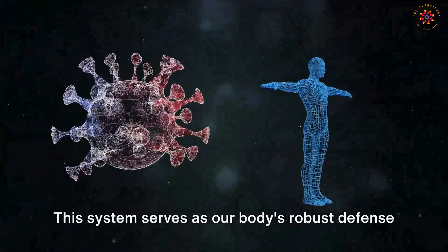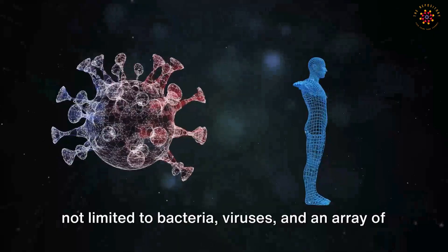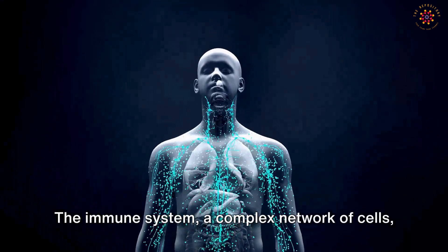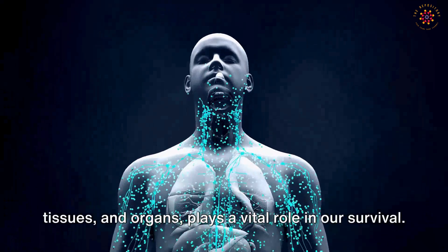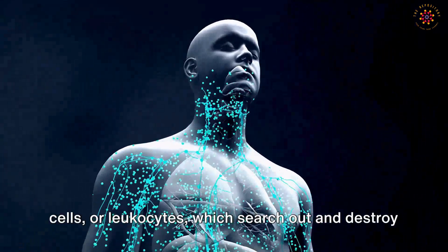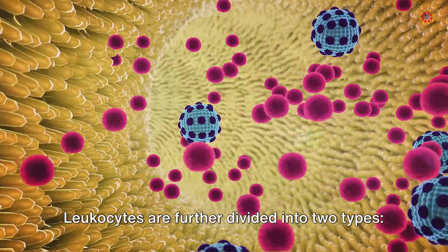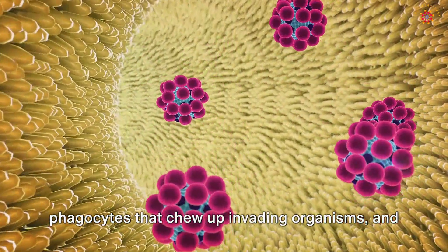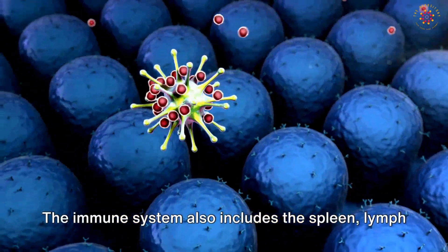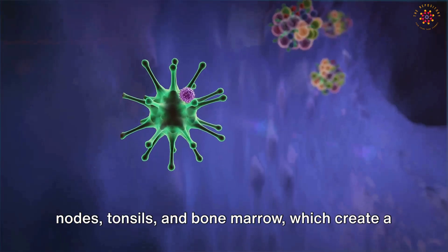Moving forward, we'll delve deeper into the intricacies of the immune system — our body's robust defense mechanism against harmful invaders including bacteria, viruses, and foreign substances that pose potential threats to our health. The immune system includes white blood cells or leukocytes, which search out and destroy disease-causing organisms. Leukocytes are divided into phagocytes, that chew up invading organisms, and lymphocytes, that help the body remember and recognize previous invaders.